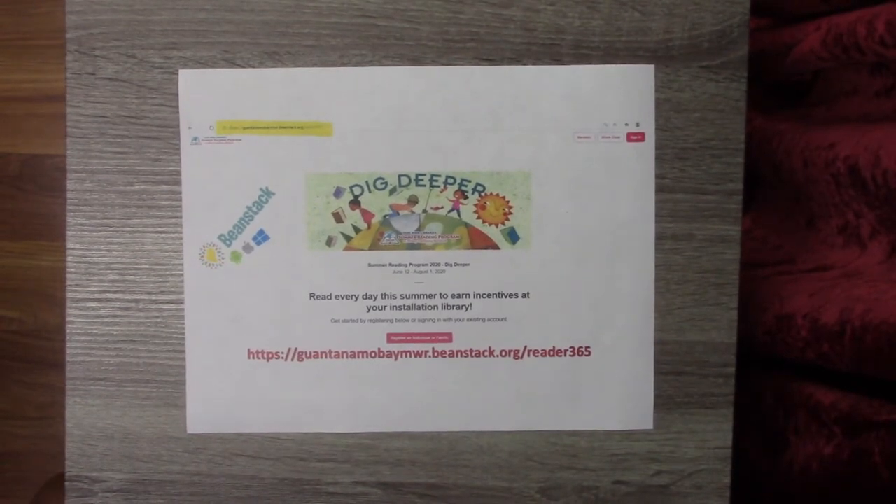Good day little friends and storytime parents. Welcome to another storytime session with your friendly library tech Miss Tiffany at your MWR Community Library. Today I picked some of my favorite books to read to you so let's begin.